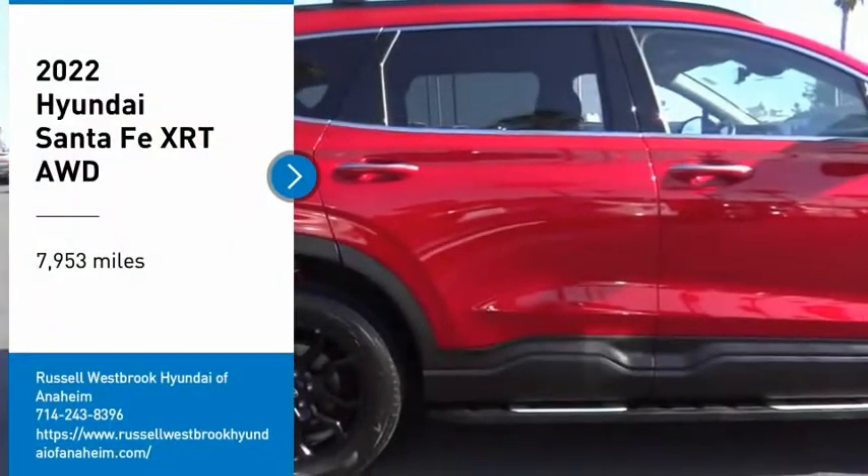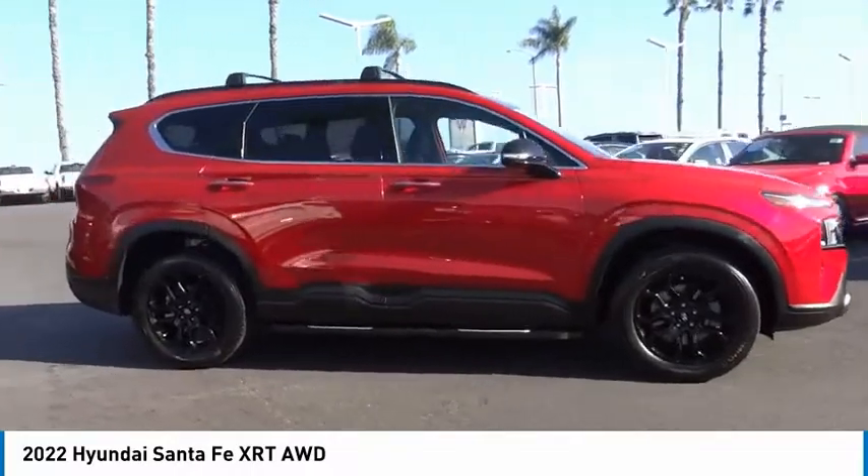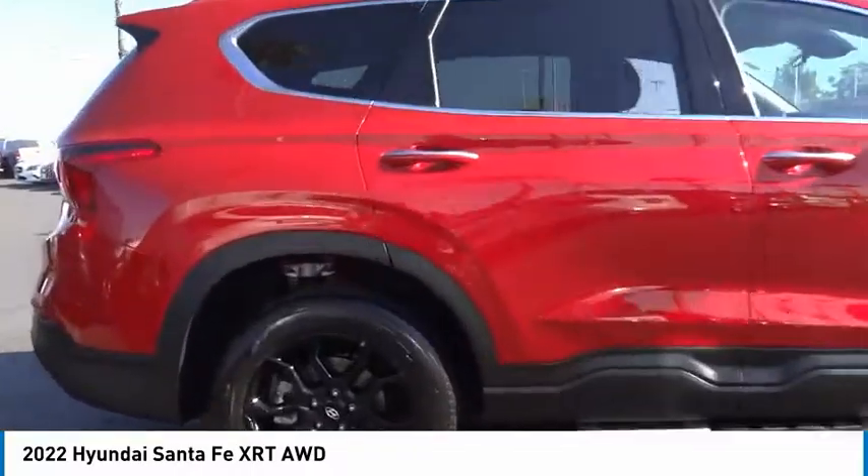We are pleased to show you the 2022 Santa Fe — style, quality, performance, value. Need we say more?